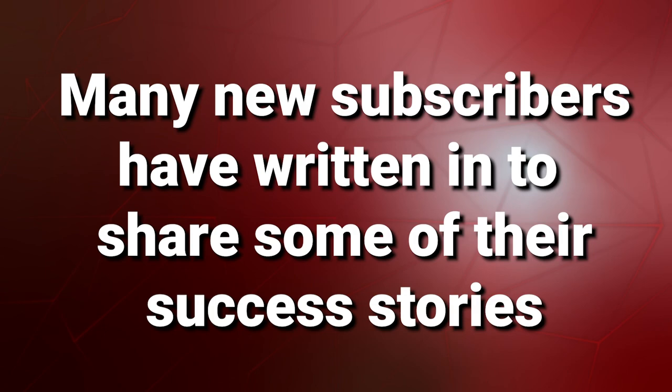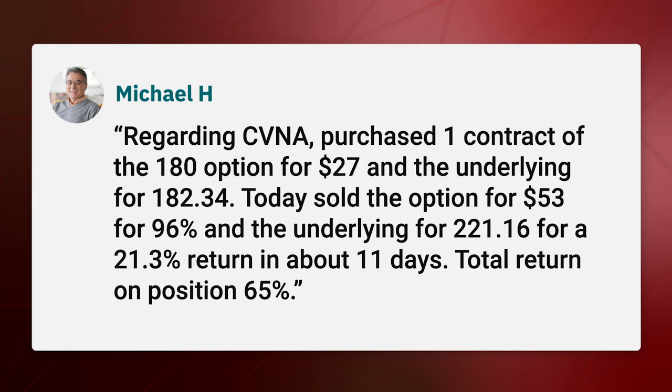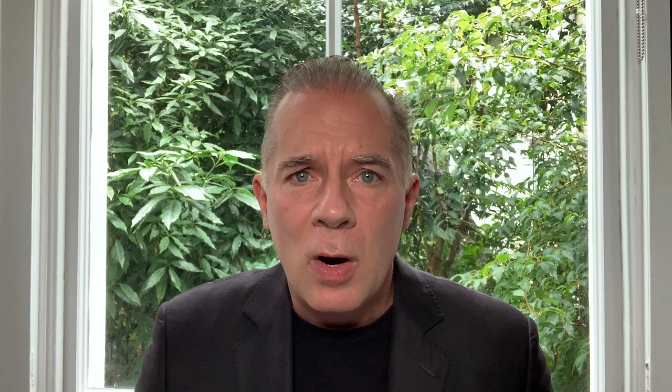Many of my new subscribers have written in to share some of their success stories. Michael H. writes, regarding CVNA, I purchased one contract of the $180 option for $27 and the underlying for $182.34. Today, I sold the option for $53 for a 96% gain and the underlying for $221.16 for a 21.3% return in about 11 days. Total return on the position was 65%. Well done, Michael.